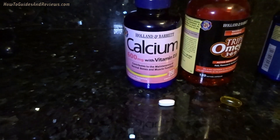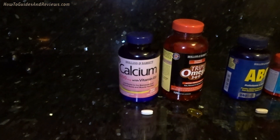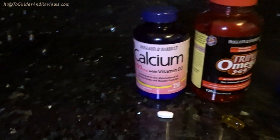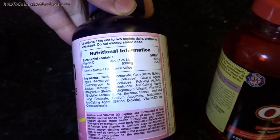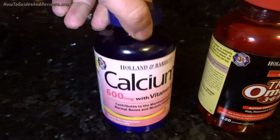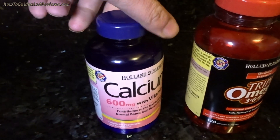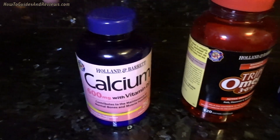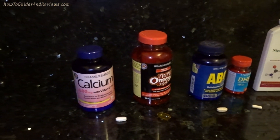First of all, vitamin D — well, D3 to be more precise. Make sure you get it with calcium, otherwise it's not going to get absorbed. This one's a fairly low dose, 225 IU; they can go up to 4,000, so you're probably better off getting a slightly more powerful one. I'm using this because it comes with calcium, and I also get vitamin D from food and other supplements.